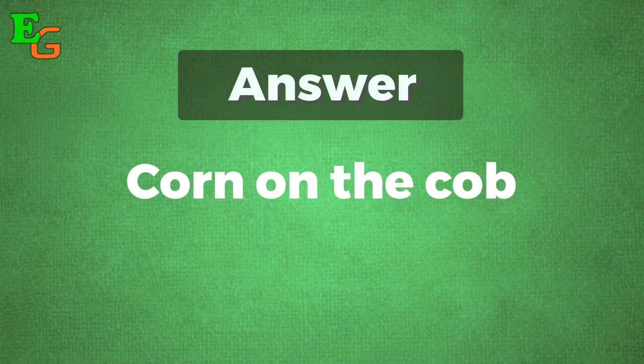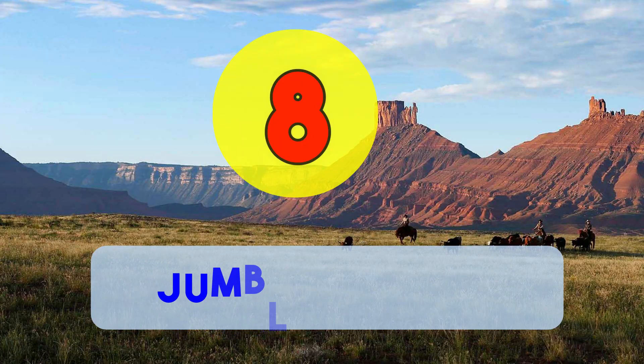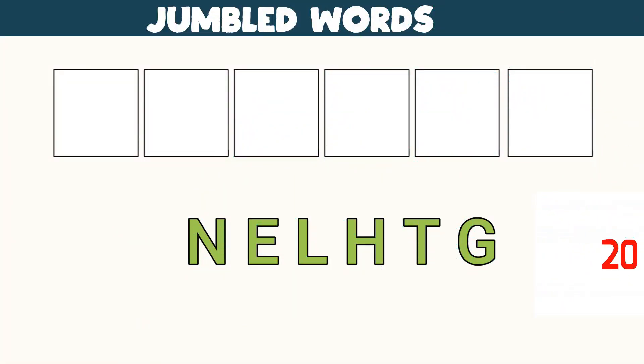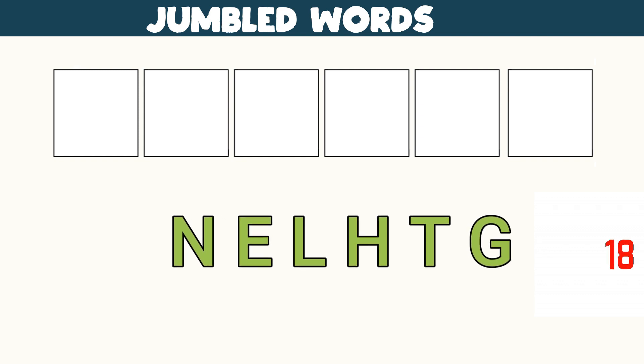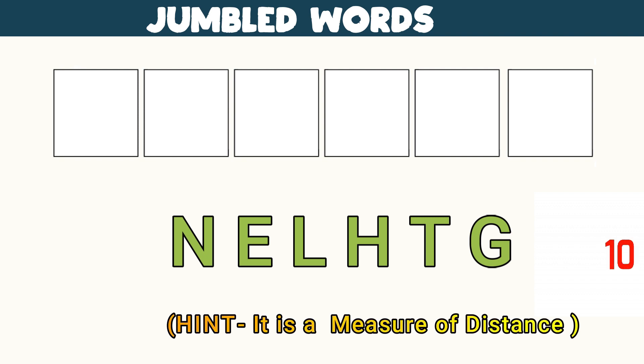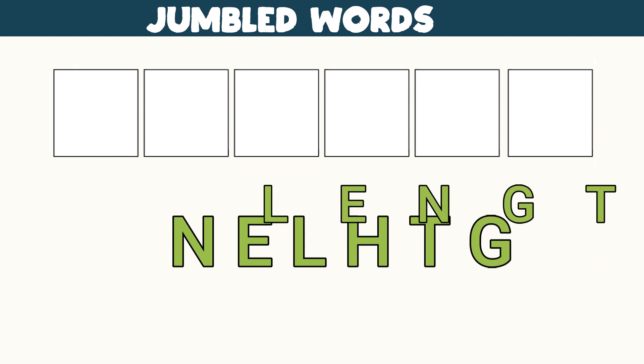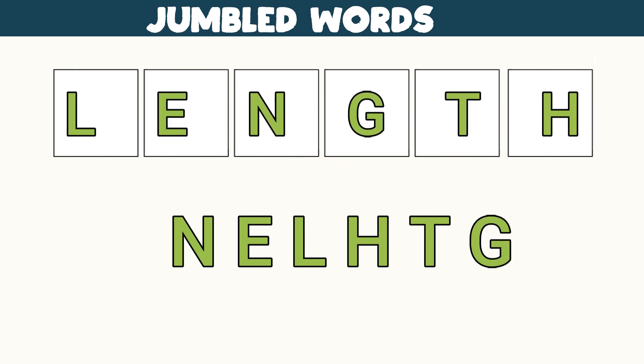And it's corn on the cob. Number eight: jumbled word. You get 20 seconds to quickly rearrange this word, and your time starts now. Here's a little hint — it is a measure of distance. The correct word is LENGTH. Did you get it right? Do mention it in the comment section below.